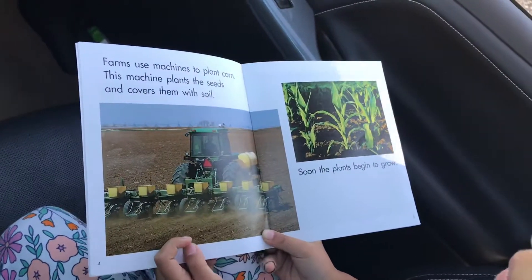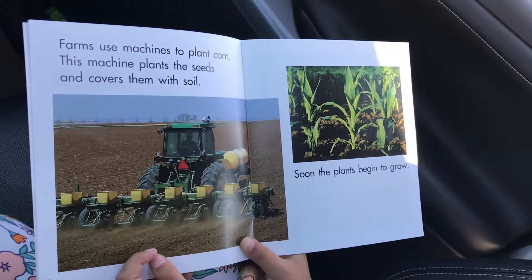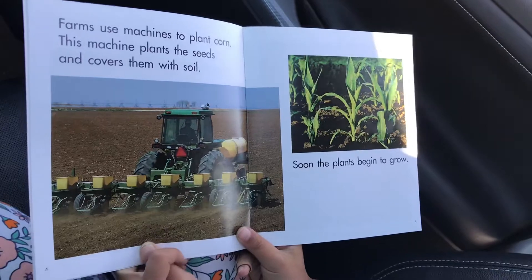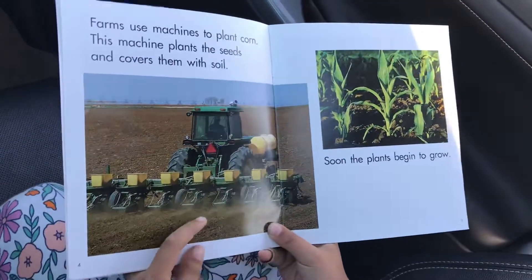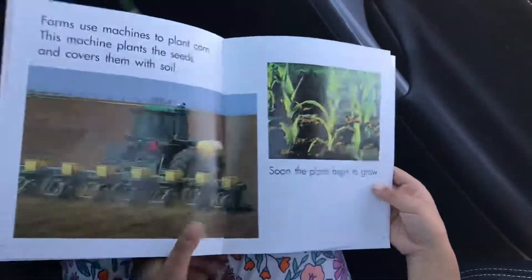Farms use machines to plant corn. This machine plants the seeds and covers them with soil. Soon the plants begin to grow.